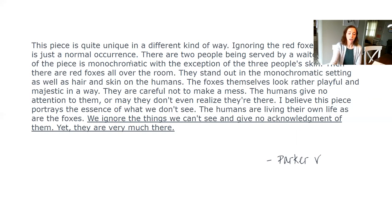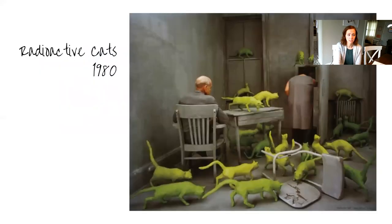Parker V did a really great job describing it in a unique and different kind of way. He talks about how everyone is ignoring the foxes — the humans are giving them no attention, they don't even realize they're there. He believes this piece portrays the essence of what we don't see. I think that's really thoughtful: the humans are living in their own life, as are the foxes. We ignore the things we can't see and give no acknowledgement of them, yet they are still very much there — lots of things we can't see that are all around us. Great job to all three of you.